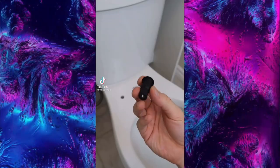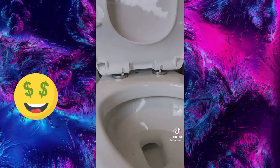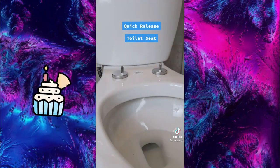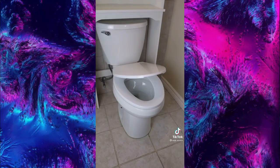I got this toilet seat from Amazon — just insert the pieces into the holes of the toilet bowl, screw in the hinges, position the seat, tighten it up, and put the caps on. When it's time to clean, just press the buttons on the inside and the toilet seat lifts right off. With the soft-close feature, there's no more slamming the toilet seat or lid.